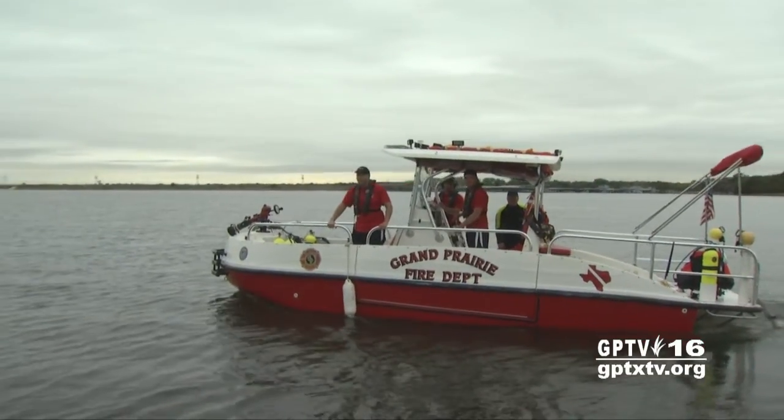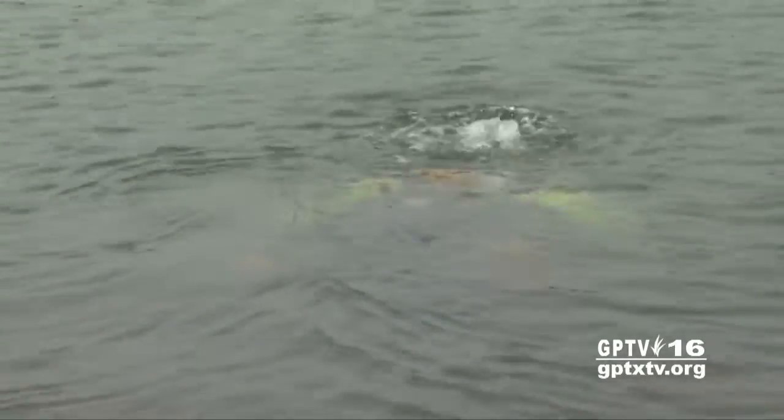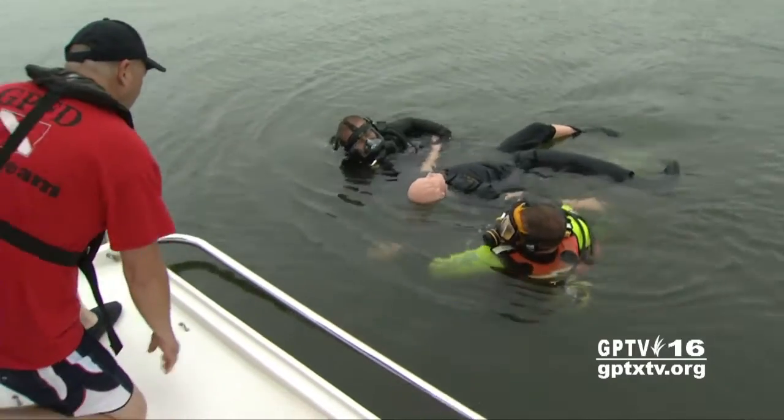The dive team is hoping the public will stay safe this weekend as the lake reopens. But if they're needed, the divers are ready to help.